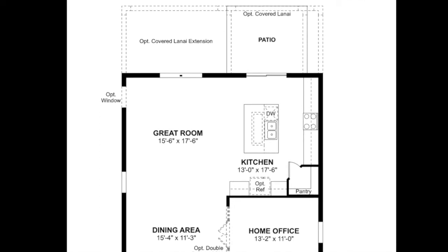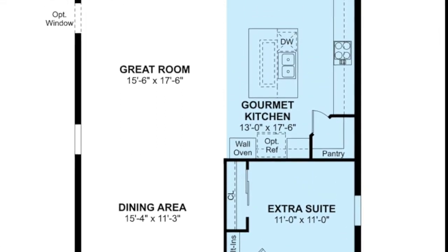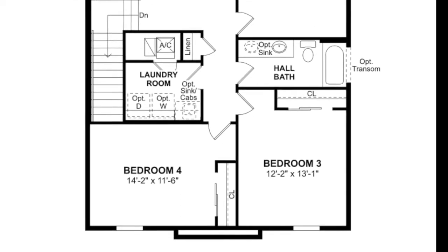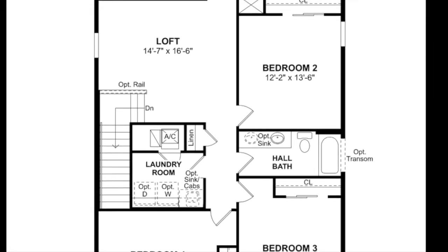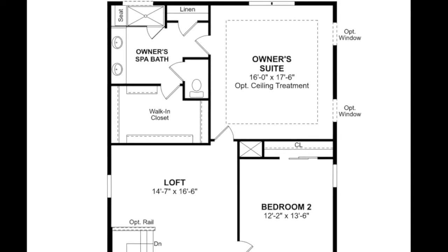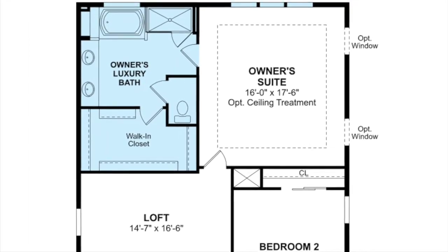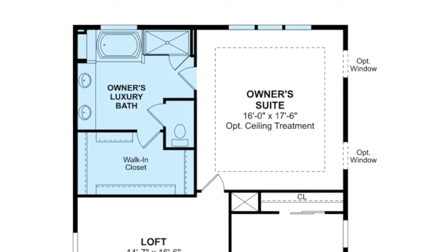There are some options here. You can add an extra bedroom suite downstairs with a full bath and also a gourmet kitchen. Once we go upstairs, we are welcomed into the loft section, and then we have bedrooms two, three, and four with a full bath in between bedrooms two and three. On the back side is the owner's suite with owner's spa bath and walk-in closet. An option is to upgrade that spa bath to a luxury bath with both a tub and a shower, and also add windows on the back of the owner's suite.